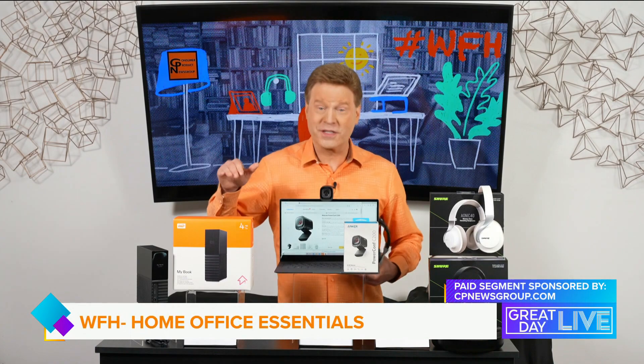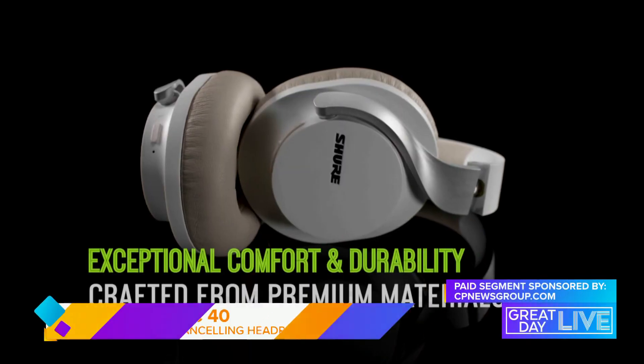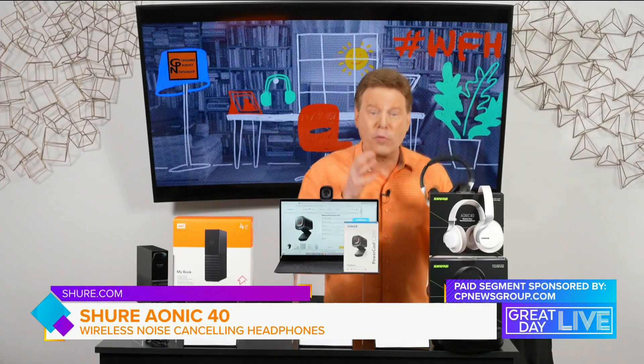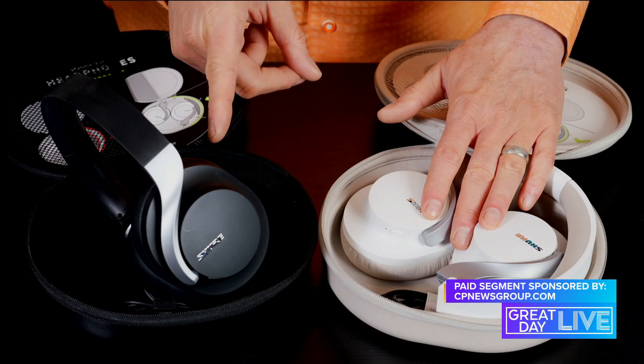My first of three WFH Essentials is Shure's AONIQ 40 wireless noise-canceling headphones. Made from premium materials, the stylish and reliable headphones combine active noise cancellation along with immersive studio-quality audio in a portably convenient design, making them the ideal work-from-home companion.